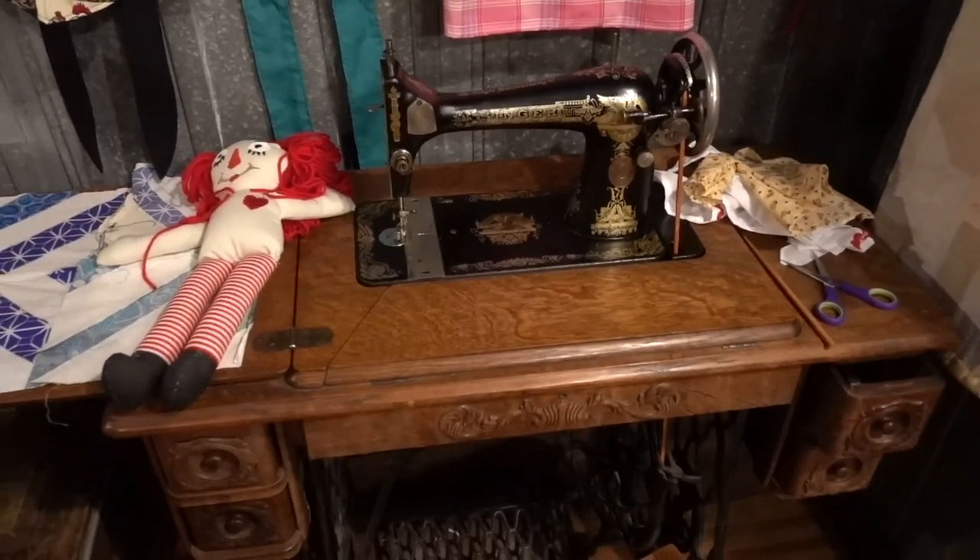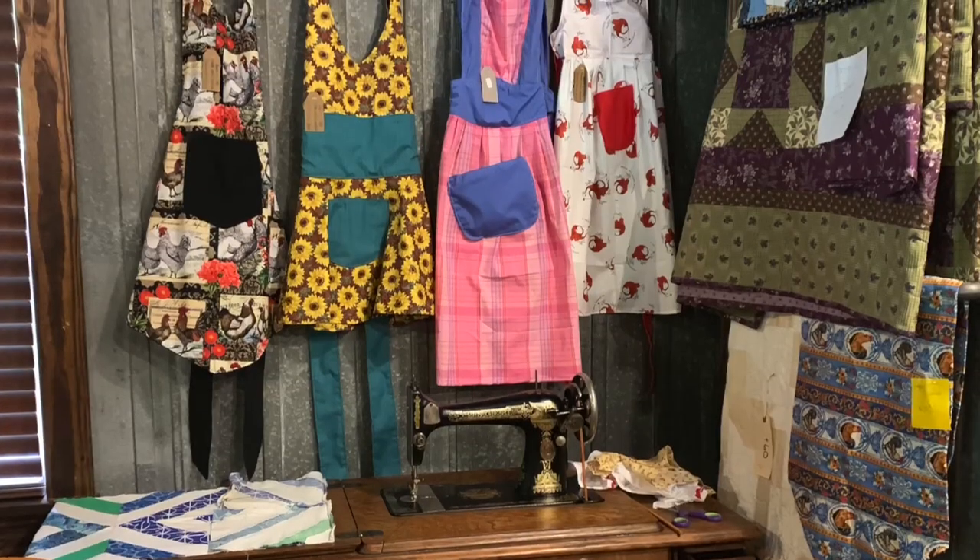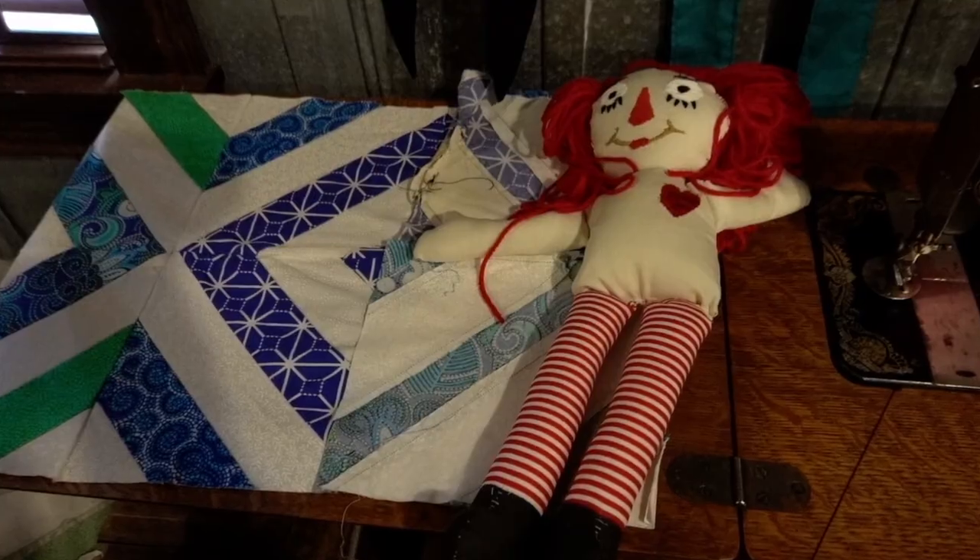In between customers, I sew on a 1915 treadle sewing machine. I hand make all the aprons, the Raggedy Ann and Andy, the sock monkeys.